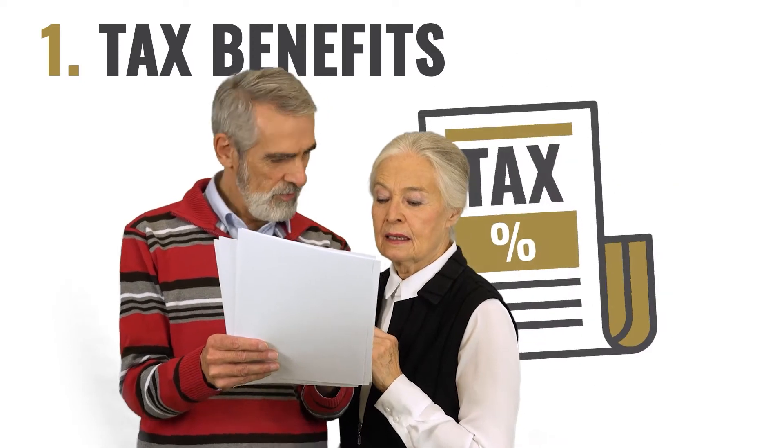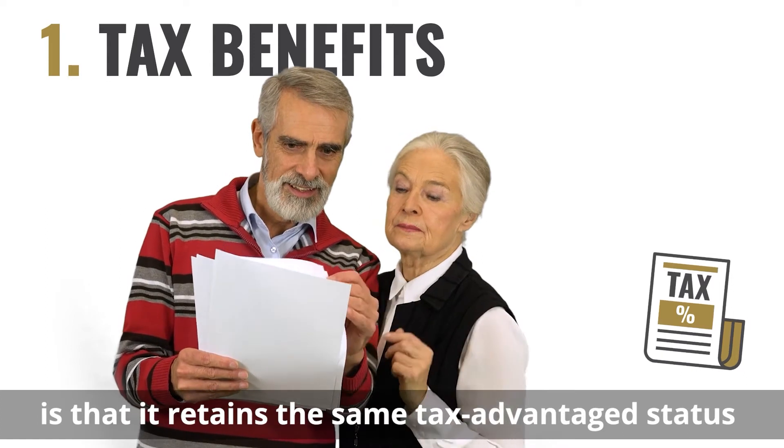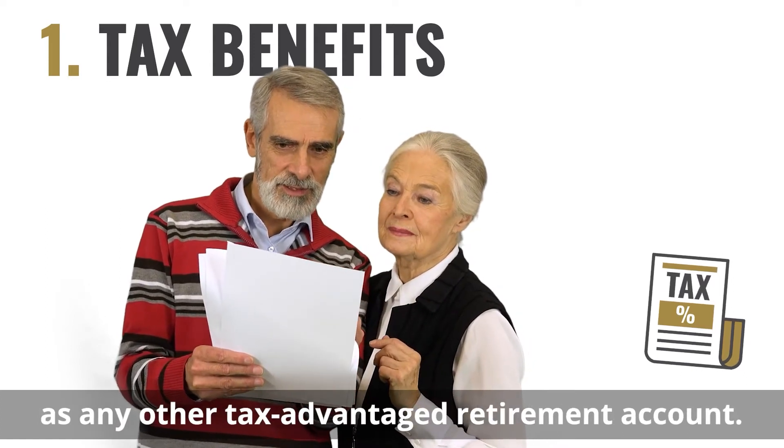One: tax benefits. The major benefit of a gold IRA is that it retains the same tax advantage status as any other tax advantage retirement account.